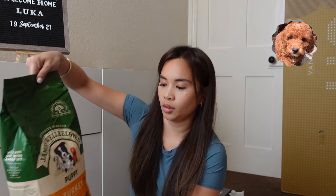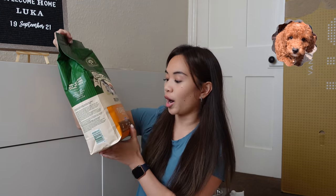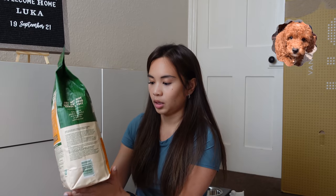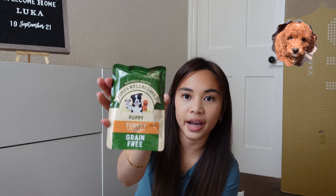So today I will be sharing the new puppy haul. Let's start off with the food we're giving him. We're giving him James Well Beloved dry food. This was recommended by the breeder. They said he likes turkey. We also mix it with a little bit of the same brand of wet food.